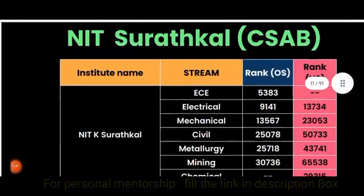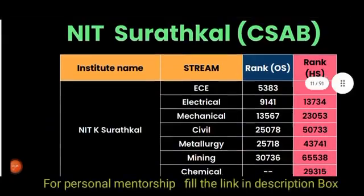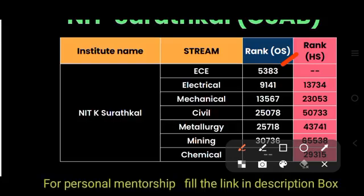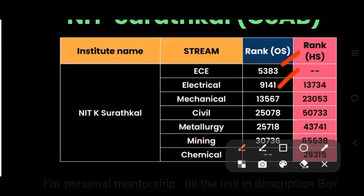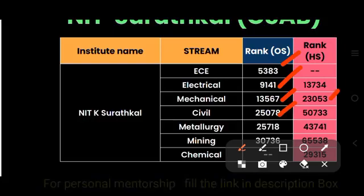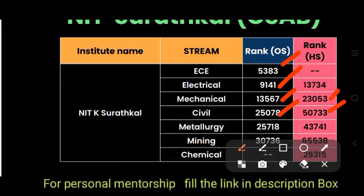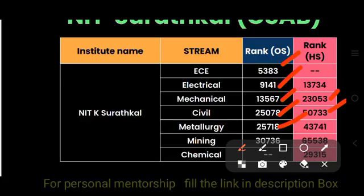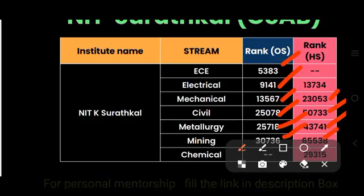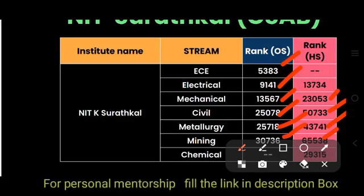For NIT Surathkal through CSAB: ECE is 5383 (other state). Electrical is 9141. Mechanical is 13,567 (other state) and 23,000 (home state). Civil is 25,000 (other state) and 50,000 (home state). Metallurgy is 25,000 (other state) and 43,000 (home state). Mining is 30,000 (other state) and 65,000 (home state). Chemical had no data, but home state was 29,315.